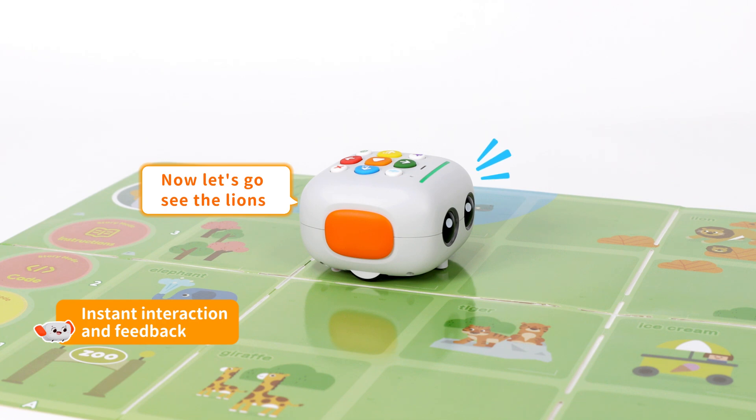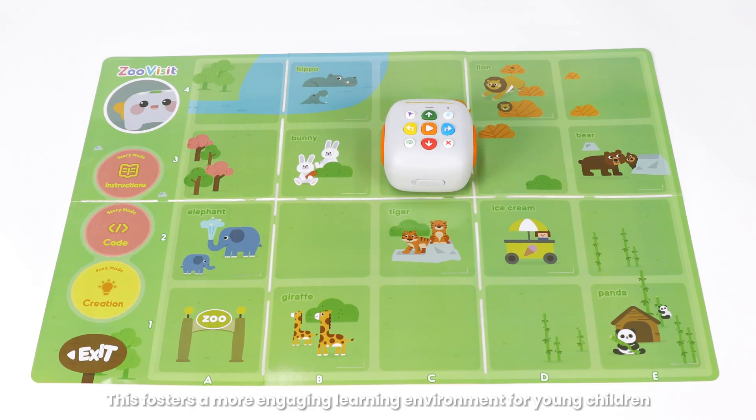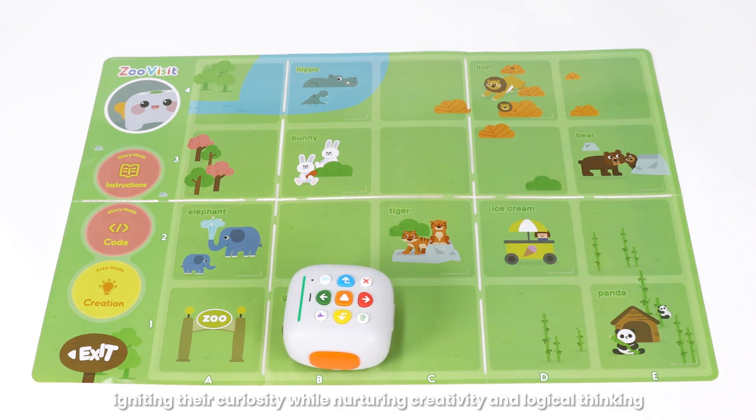Now let's go see the lions! This fosters a more engaging learning environment for young children, igniting their curiosity while nurturing creativity and logical thinking.